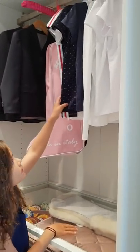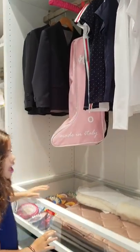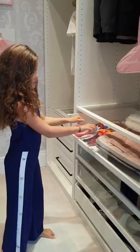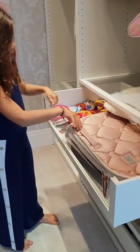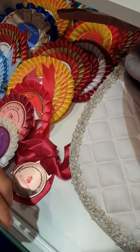Over here is my competition t-shirts. And now look in here — I have all my numbers. This one's my favorite because it has all these little gems on it.